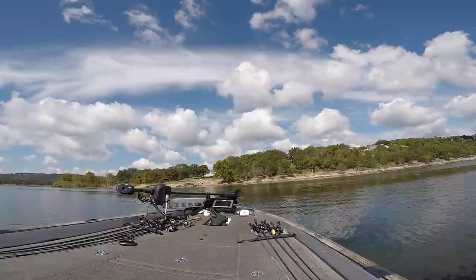Long story short, I get ready to move to a different area. I had looked at a map and saw some docks in another area that I wanted to fish. As I'm going to this other area, I basically see something out of the corner of my eye — a dock that's basically all by itself. I decide, you know what, let's go ahead and fish that real quick. And this is what happened.